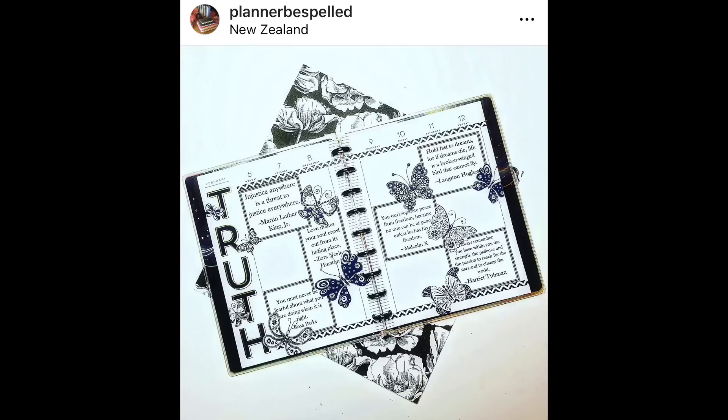Planner Be Spelled made a fantastic spread for Black History Month. I love what this represents. I love the truth down on the left-hand side, the butterflies. This is amazing and it's very meaningful.